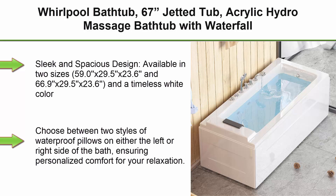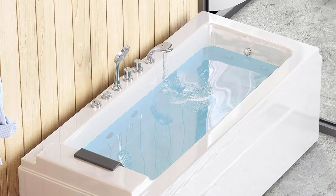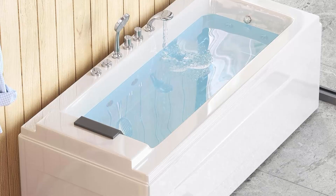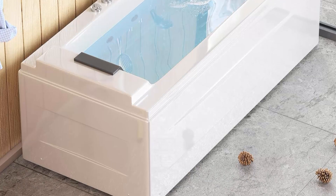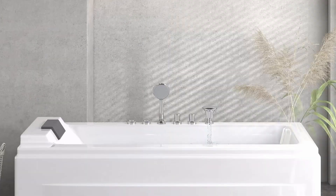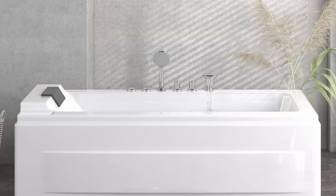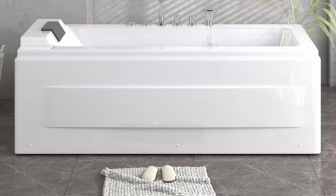Top 3: Whirlpool bathtub, 67-inch jetted tub, acrylic hydro massage bathtub with waterfall spa, waterproof pillow, soaking whirlpool tub for bathroom — left side. Available in two sizes: 59.0" x 29.5" x 23.6" and 66.9" x 29.5" x 23.6" in timeless white. This rectangular bathtub blends style with functionality, with waterproof pillows available on either the left or right side for personalized comfort.